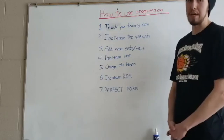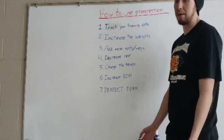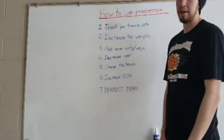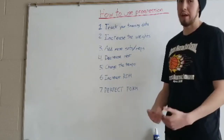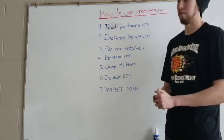So instead, you could do two seconds up, two seconds down — one one-thousand, two one-thousand, one one-thousand, two one-thousand. Even just a little bit of focus on how long it takes you to perform an exercise is going to make it more challenging and thus help you progress further with that particular training goal.